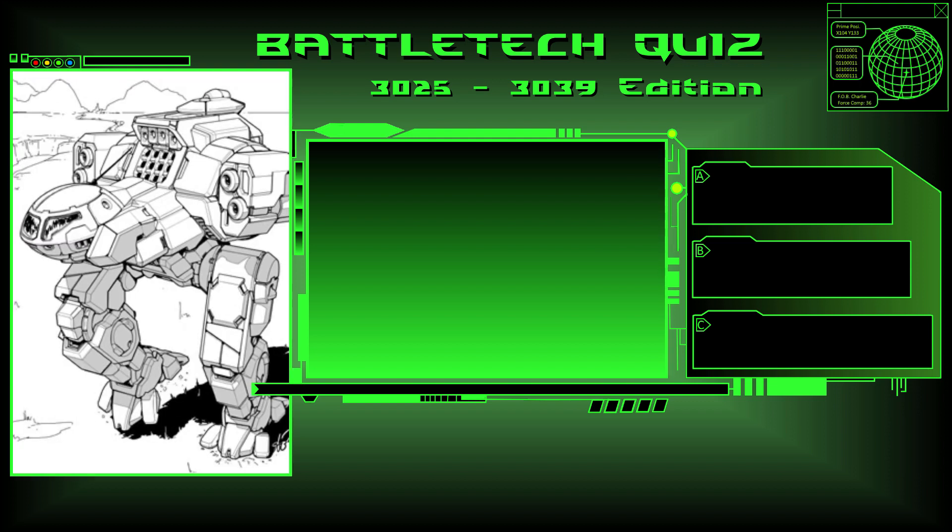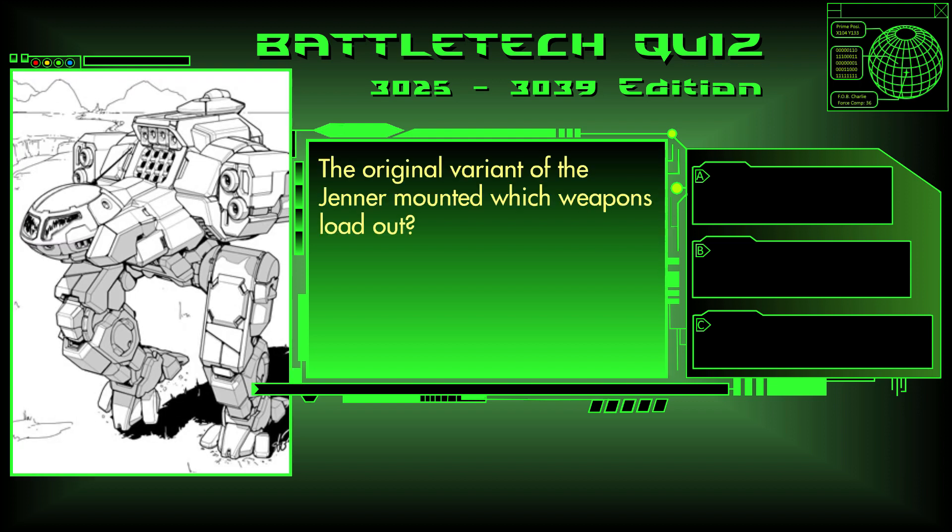Question 6. The original variant of the Jenner mounted which weapon loadout? 4x medium lasers and an SRM-4, just four medium lasers, or two medium lasers and one large laser?